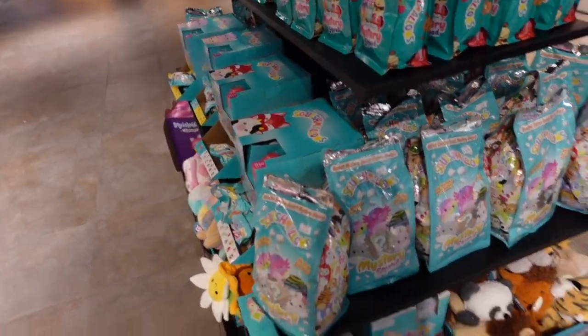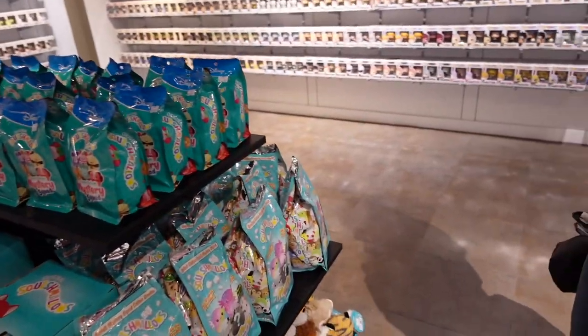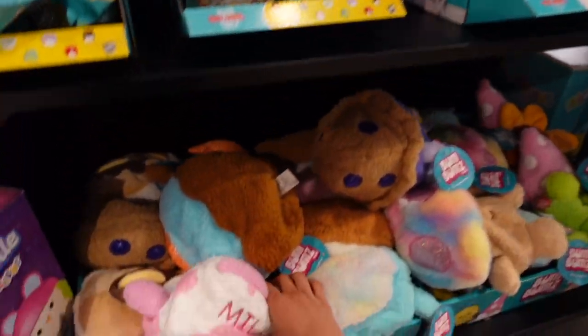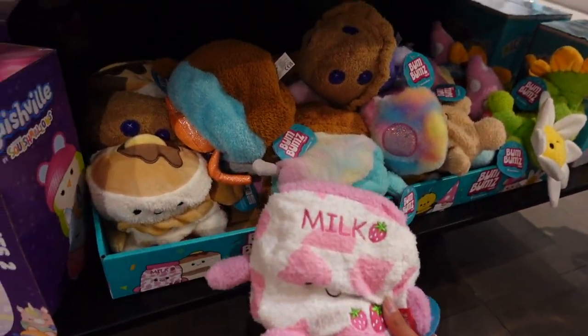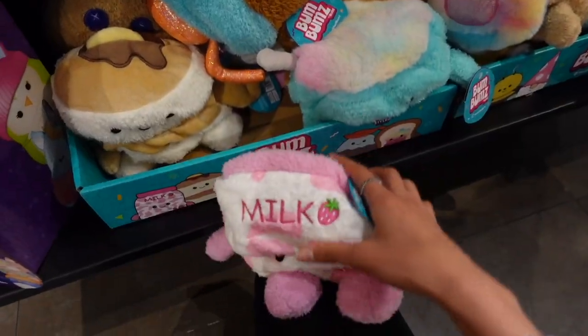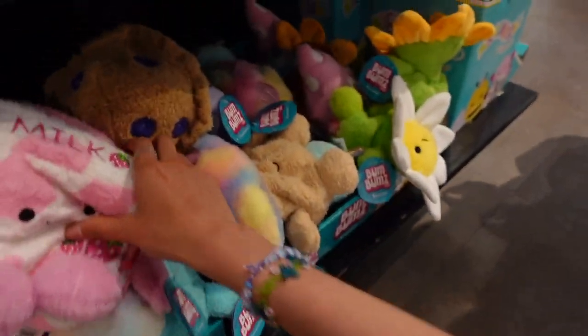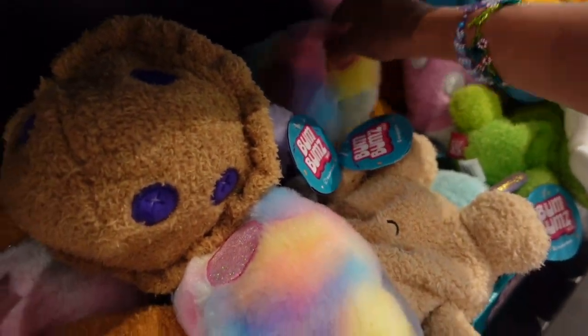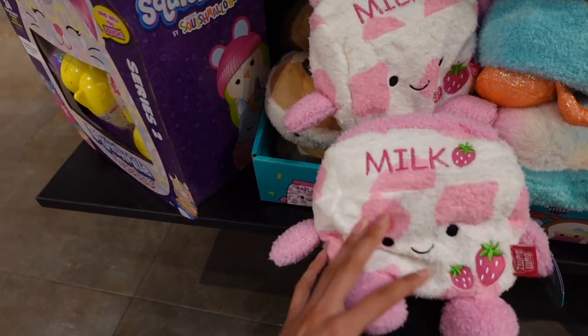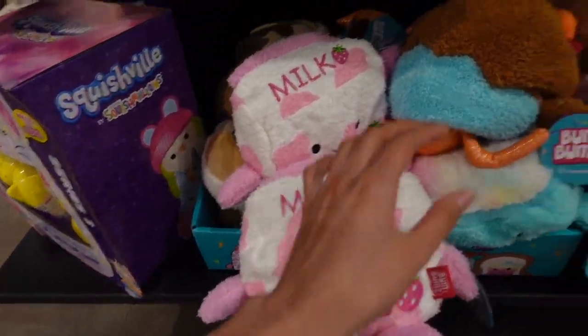This is basically a tower and they have all of their squishmallow and plush inventory — oh my goodness! I found the strawberry Bum Bum — I did not see this when I entered the store. They even have the mushrooms! Oh my goodness, I just found another strawberry milk. I've been wanting this one for a while and it's super soft.